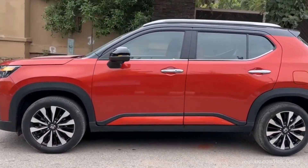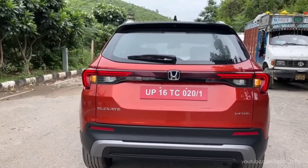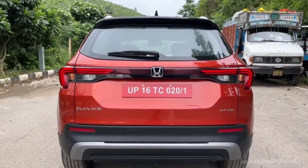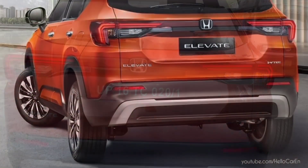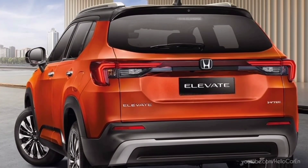At the back side, this car has rear sensors, reflector, exhaust tailpipe, Elevate badging, Honda logo, rear camera, rear wiper, high mount stop lamp, washer, dual LED tail lights, and i-VTEC engine badging. It looks quite spectacular from behind.